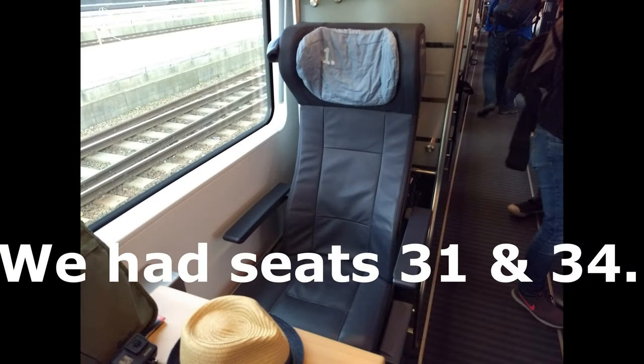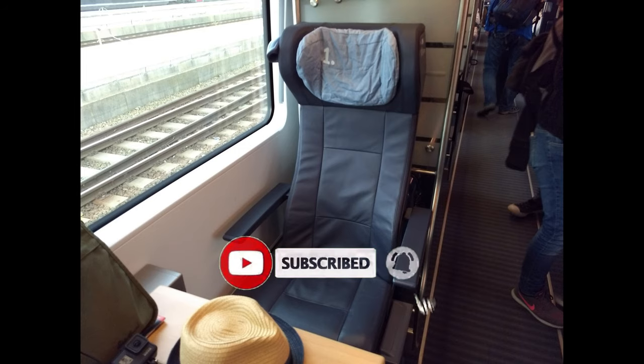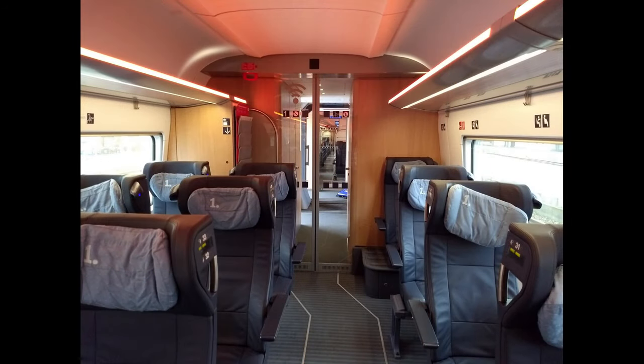The seat was very comfortable for the four hours we were on the train — I would be delighted to have another go on it. It has a sort of pseudo-recline: there's a lever underneath, and when you pull it, it brings the seat cushion forwards, so it's not really a real recline, but it is still very comfortable. There's a reading light on the left side, and as you can see, pretty fancy mood lighting on the carriage — very nice, very quiet, very clean, and smelled good.